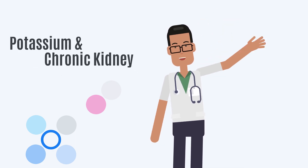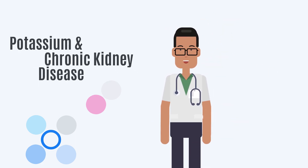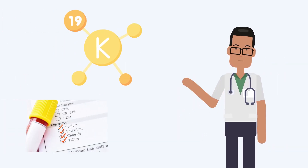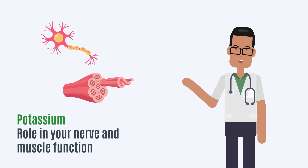Hi there, this video deals with potassium intake in chronic kidney disease. Potassium is an important electrolyte. It has an important role in your nerve and muscle function.